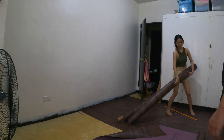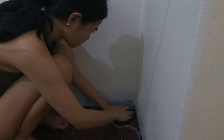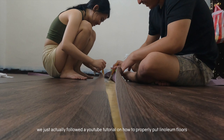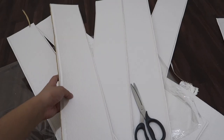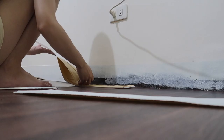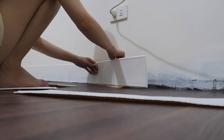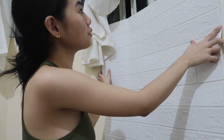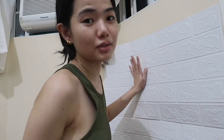Ginugupit na namin tong mga bricks para idikit na dun. Let's wrap for today guys — nititikit na lang namin yung brick dito sa may pinaka-side. So let's stop for today, tapos bukas naman ulit.